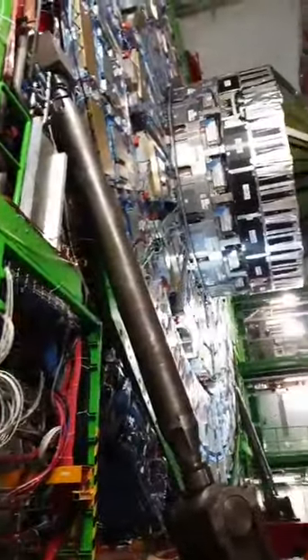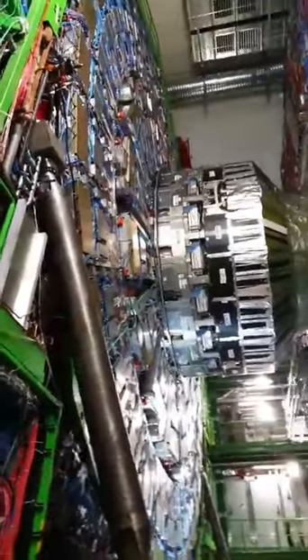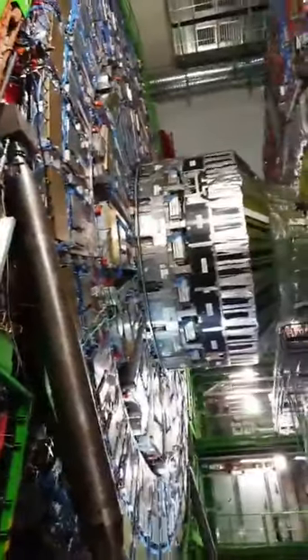You're welcome to take pictures, but keep in mind they're going to push us along — there are small groups behind us. This part that's sticking out is part of the calorimeter end cap. There are two systems.